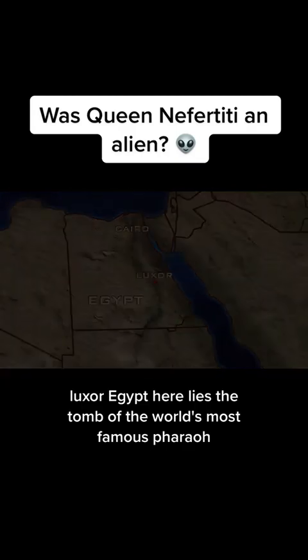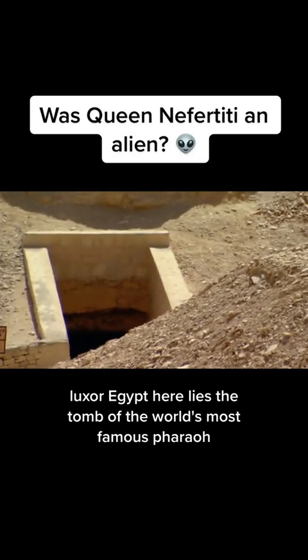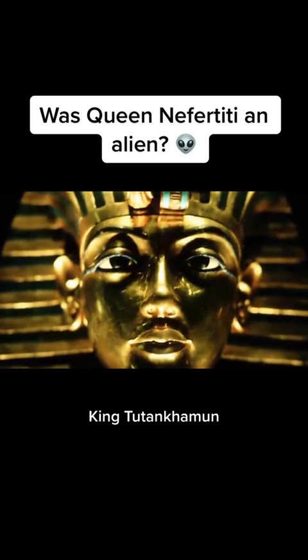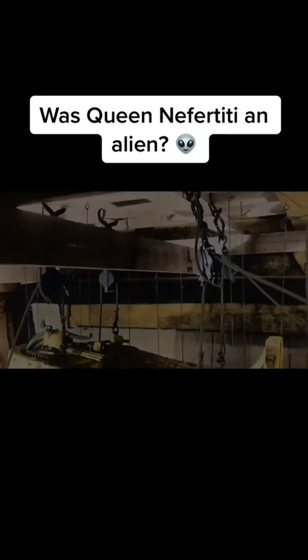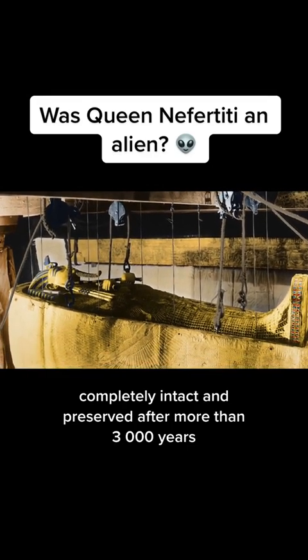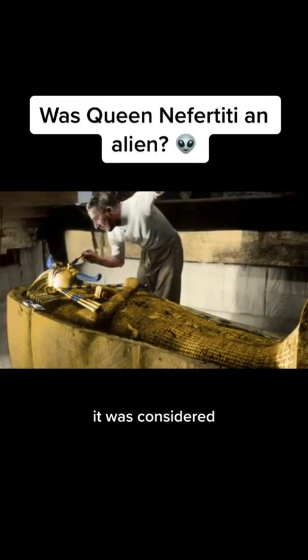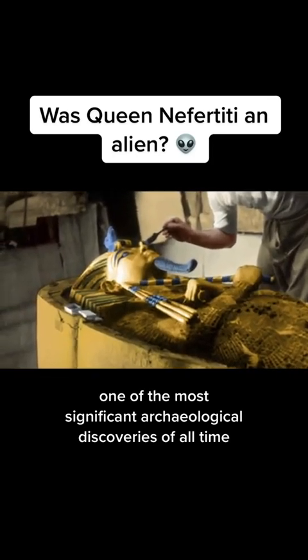Luxor, Egypt. Here lies the tomb of the world's most famous pharaoh, King Tutankhamen. When it was discovered in 1922, completely intact and preserved after more than 3,000 years, it was considered one of the most significant archaeological discoveries of all time.